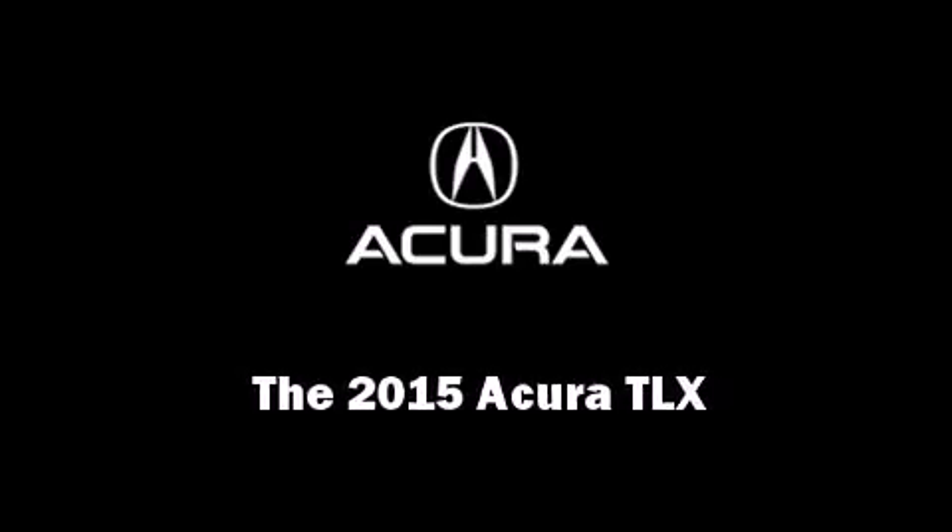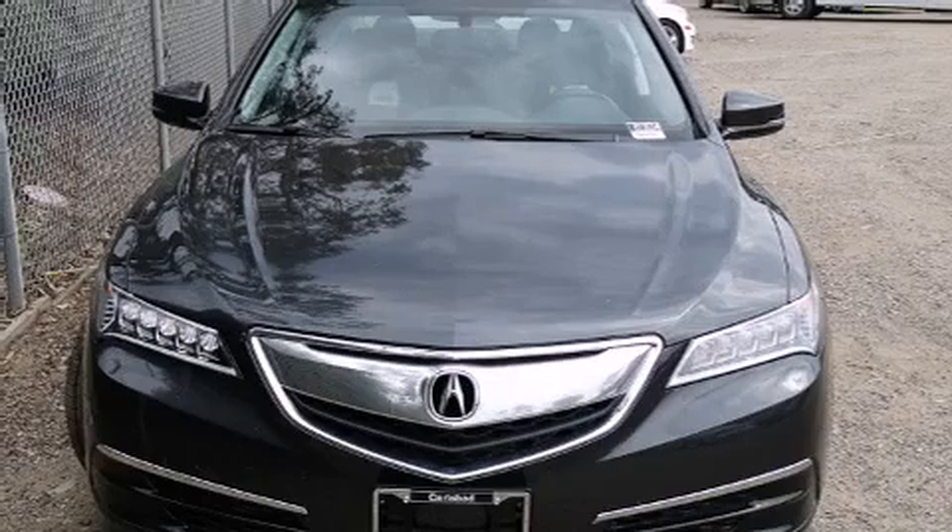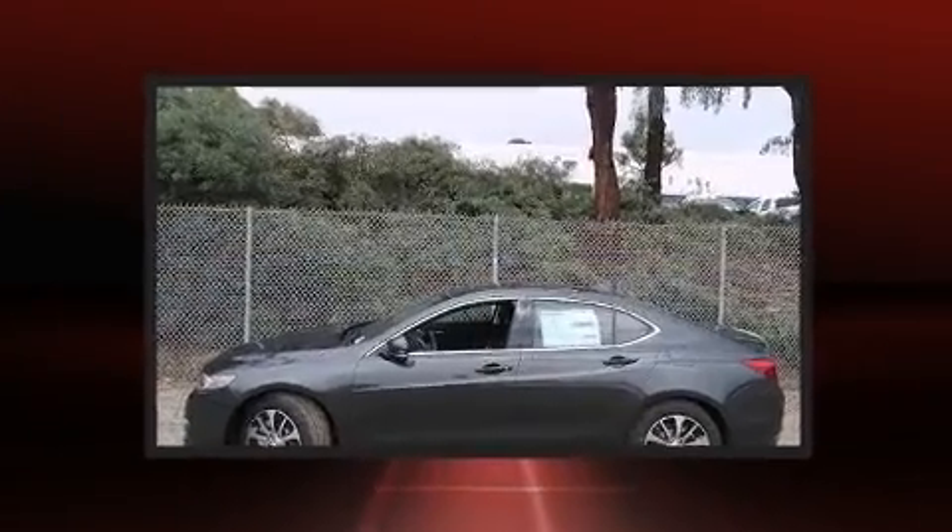Outstanding design defines the 2015 Acura TLX. This four-door sedan is ready to drive off the showroom floor.